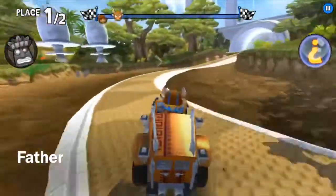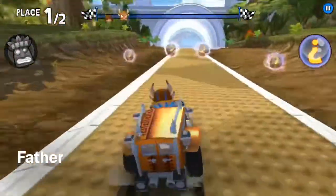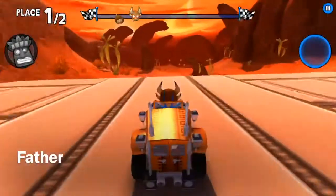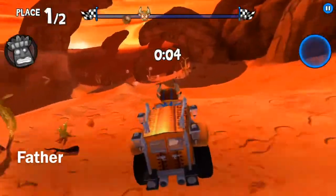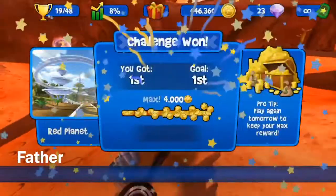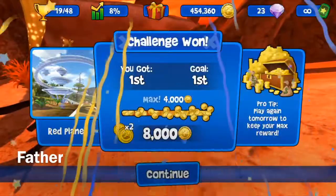It seems like I've got this. I'm gonna put it behind this mystery ball or whatever you call it. And I won! I might as well bump myself. Thank you for watching, see you guys in the next daily challenge.